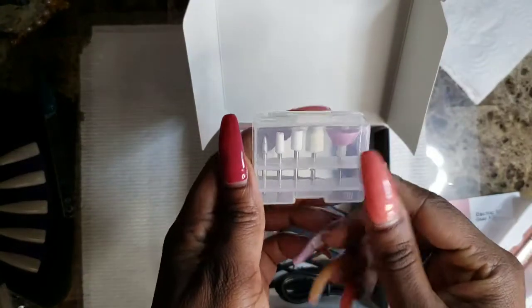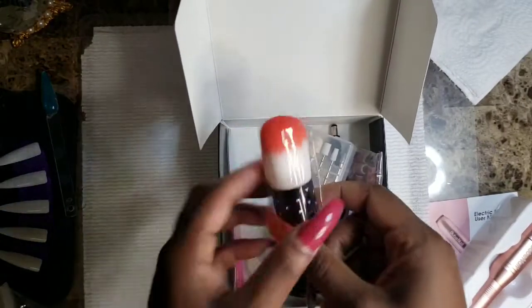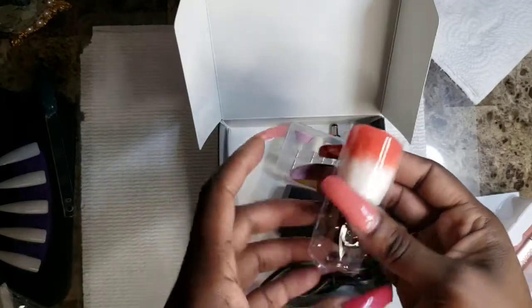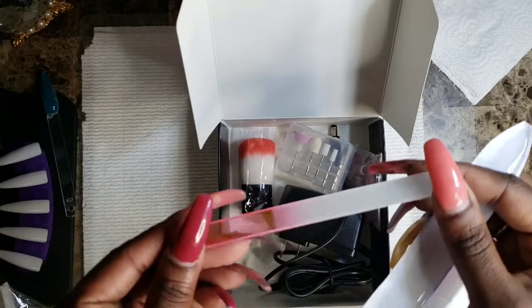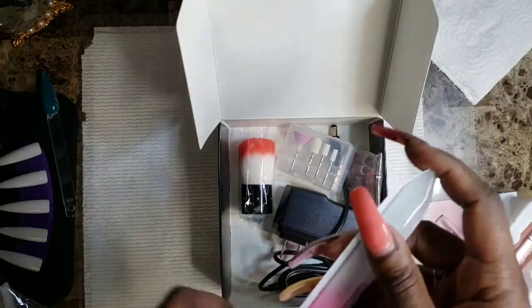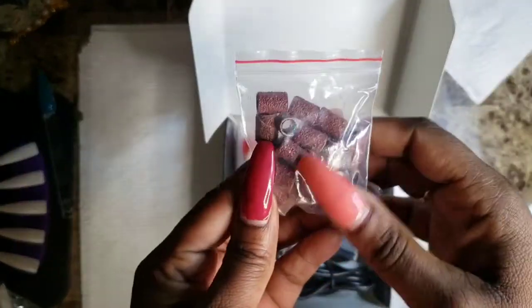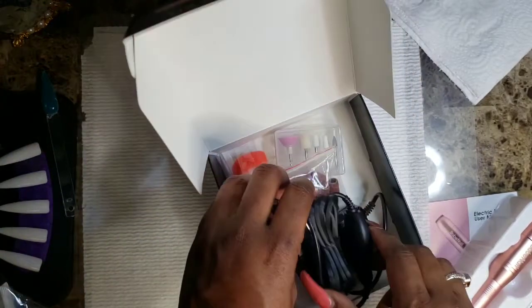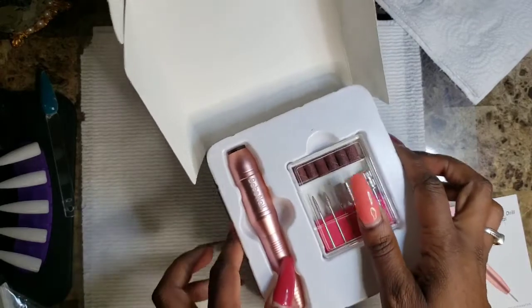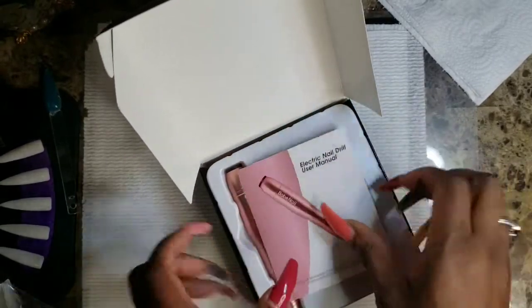This is the electric nail drill user manual — it gives you the features and instructions on how to use it. It comes with big carbide bits, the average size bits that come with drills, plus the drill itself which is very small — perfect size. I think they use this on babies as well, so it has a baby collection inside. It comes with kid bits so you can easily keep up the kids' nails. You also get a little brush, a glass file, more sanding bands — you never can have too many of those — and the plug to insert into the drill. I'll be doing a full video demonstrating actually using this.